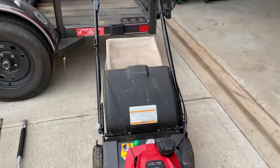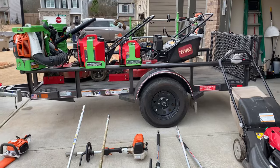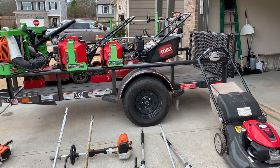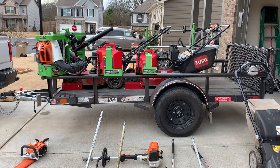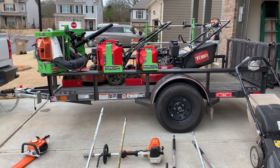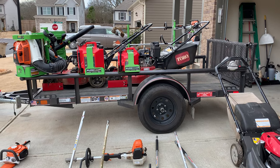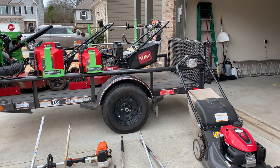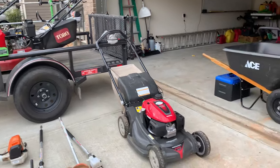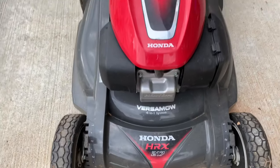Everything on this trailer is just going to make money this year. I bought everything last year and it's all paid for — well, the truck's not paid for, I am making monthly payments on the truck — but all the equipment other than that is paid for. So this year we're going to try to turn a major profit. We've got the Honda HRX 217, that's last year's model.